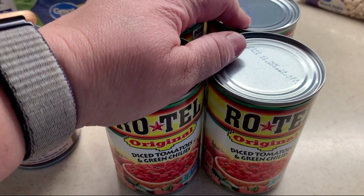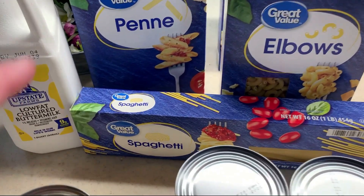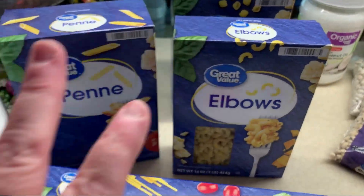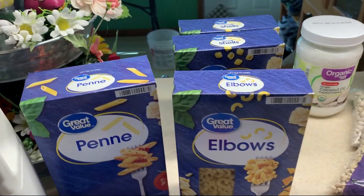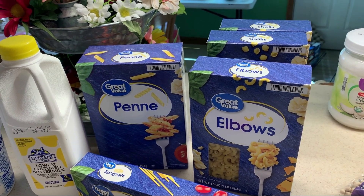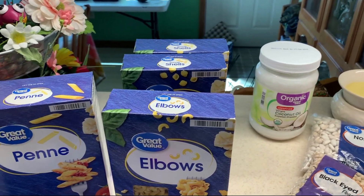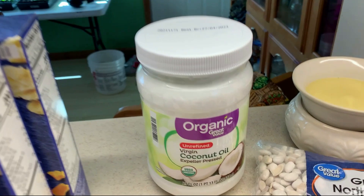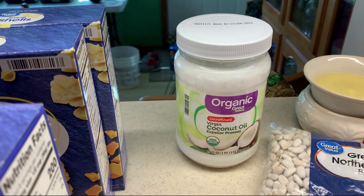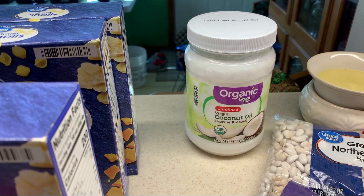I got some pasta — spaghetti, penne, elbows, and small shells. The spaghetti is definitely for regular use, but the others may be for picnics and dishes to take out, so I like to have that on hand. I also got some noodles and my organic coconut oil. I use that for everything — it fries my eggs beautifully in my little cast iron pan.